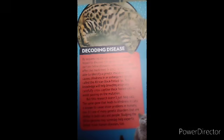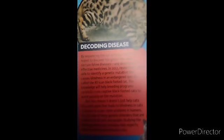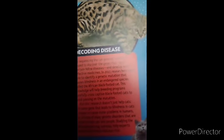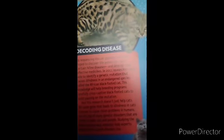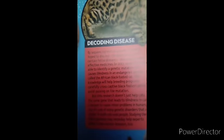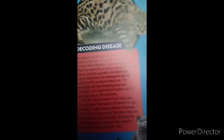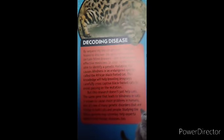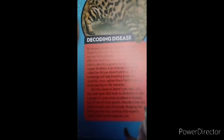Decoding disease. By sequencing the cat genome, scientists hope to discover the genes that cause certain feline diseases and develop more effective medicines. In 2015, researchers were able to identify a genetic mutation that causes blindness in an endangered species called the African black-footed cat. This knowledge will help breeding programs carefully select black-footed cats to avoid passing on the mutation.